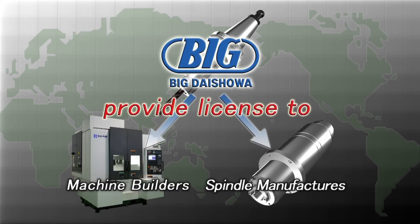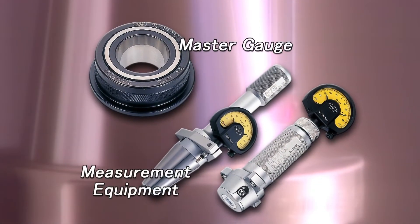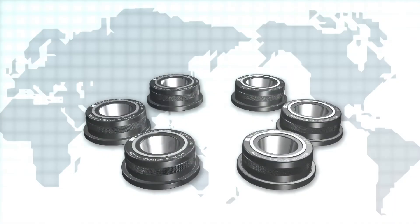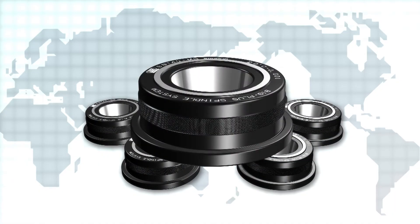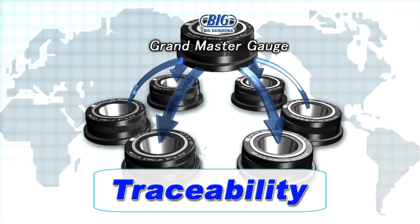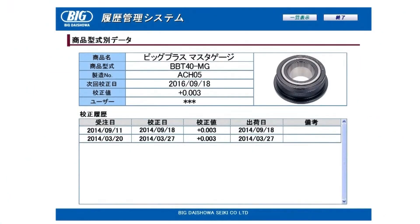The BIG-PLUS spindle system is strictly controlled by machine tool and spindle manufacturers licensed by BIG all over the world, using exclusive master gauges and measuring equipment. BIG manufactures and maintains all master gauges, which have traceability to the original grand master gauge held by BIG Daishowa.